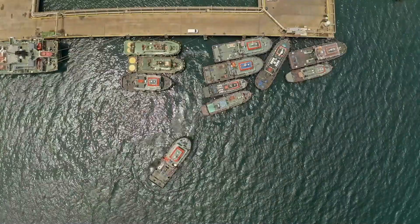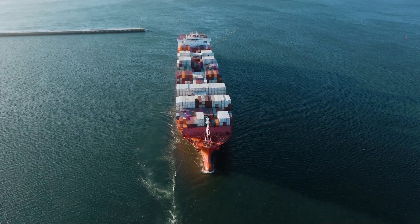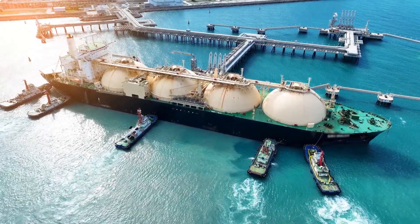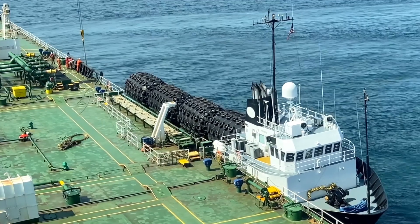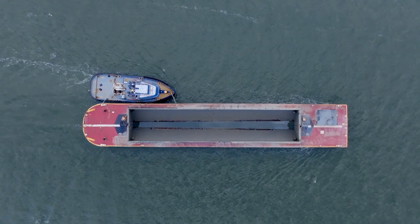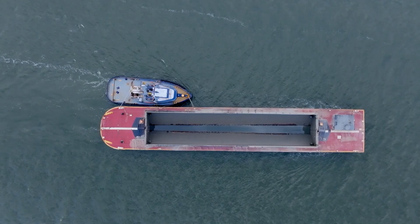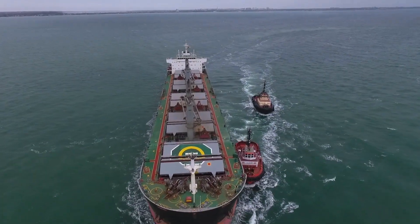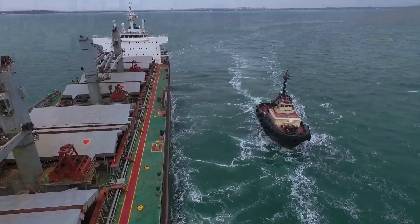Welcome back maritime enthusiasts. Have you ever watched those powerful tugboats pushing and pulling giant ships and wondered what makes them so special? In the bustling heart of every harbor, amidst the towering cargo ships and tankers, exists a fleet of smaller, less conspicuous vessels — the tugboats, the unsung heroes of the maritime world, critical in ensuring the smooth and safe operation of our global shipping network. Today we're going behind the scenes to discover the different types of tugboats and how each plays a vital role in this complex and essential dance of commerce.